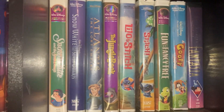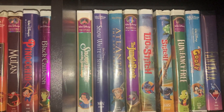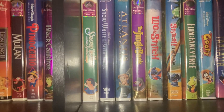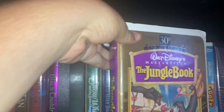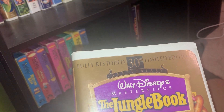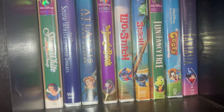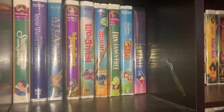Lion King 2: Simba's Pride, and we move on to Pocahontas, Pinocchio, The Black Cauldron, Robin Hood. Over here we have Snow White — the Masterpiece Edition and the Platinum Edition special edition on VHS — Atlantis: The Lost Empire, The Jungle Book 50th Anniversary restored limited edition. Then we have Lilo & Stitch, Stitch the Movie, Final Fantasy, A Goofy Movie, and Fantasia.